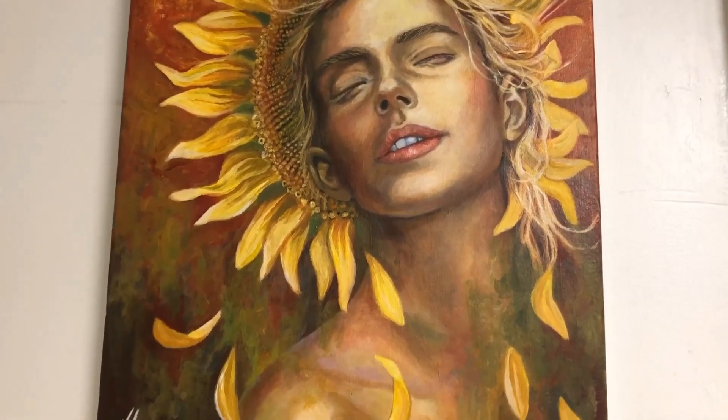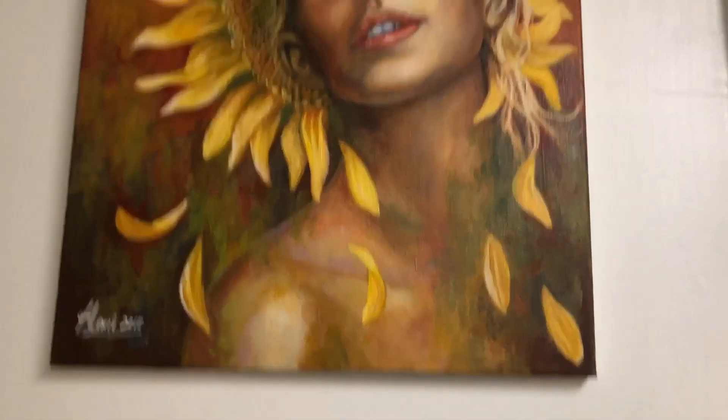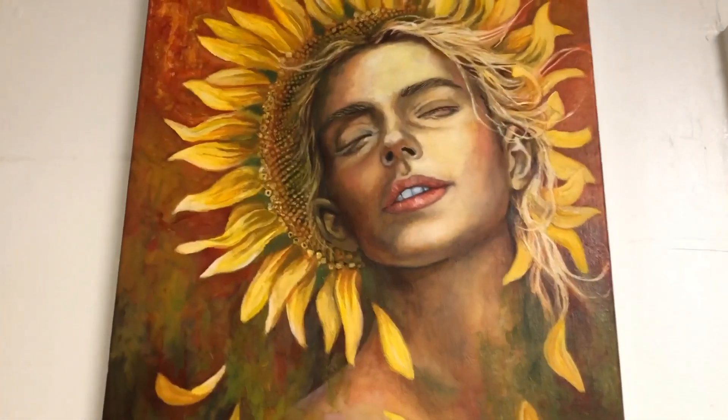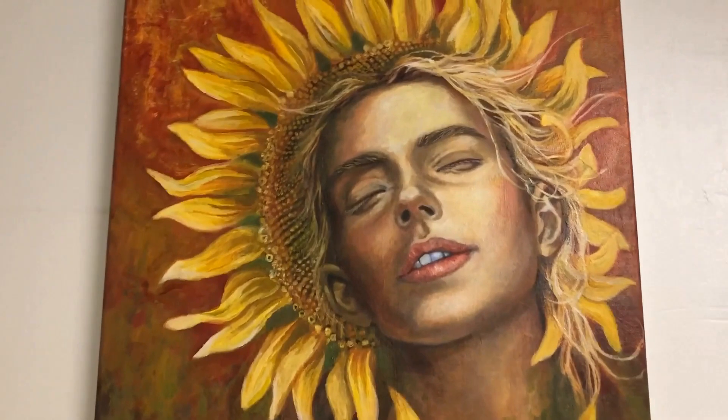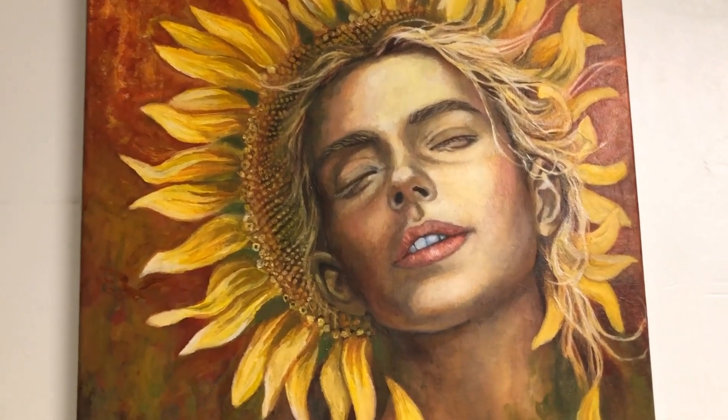This painting is called The Girl Who Loved The Sun. It's inspired by a myth about a girl who was in love with the sun god, but it was unrequited and she stared into the sun for days until she turned into a sunflower.